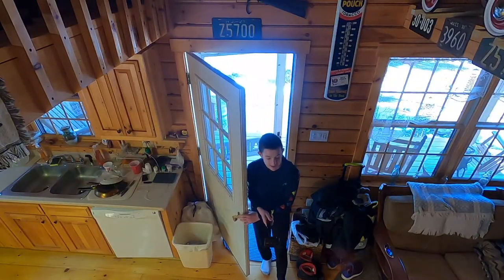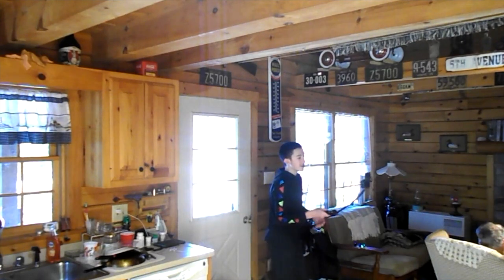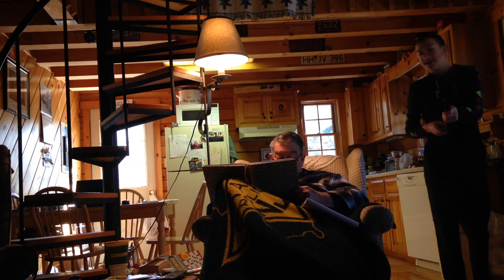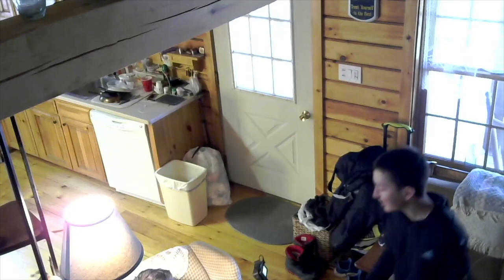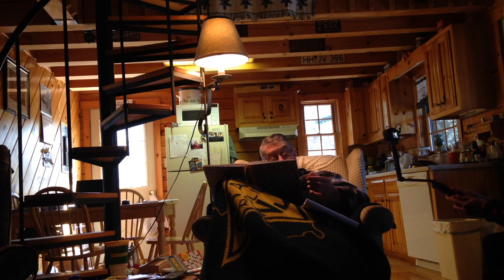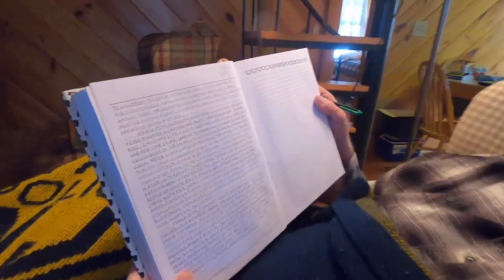We're going to open the door — here we go. We are inside the cabin. As you can see, all the cameras are set up. Here is my grandpa — hello! So my grandpa's writing in his journal right now. He keeps a daily journal of what he does, where he goes, how much he spends, and what he eats. He's been doing it for quite some time — this is page 522.